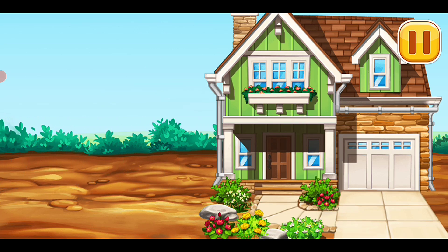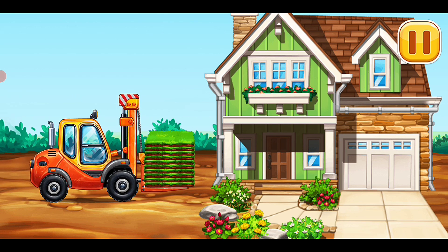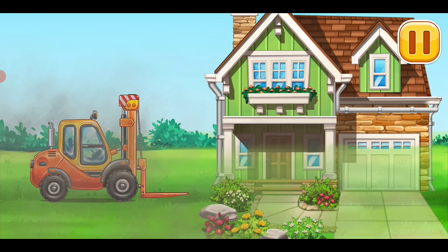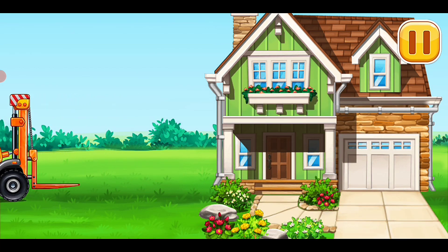Amazing! Wow, wonderful! The wonderful house with the garage is complete — way to go, yeah!